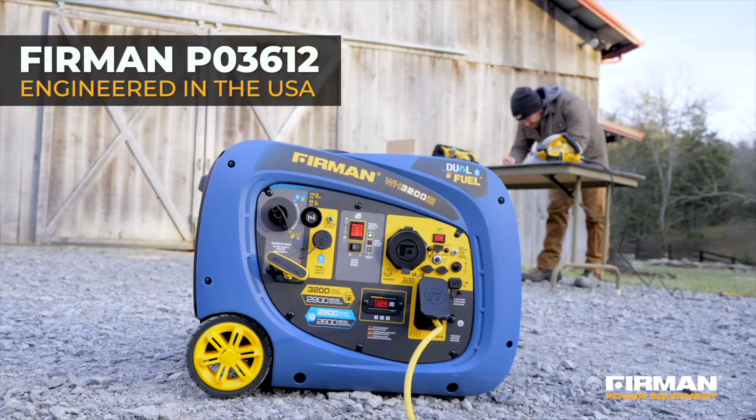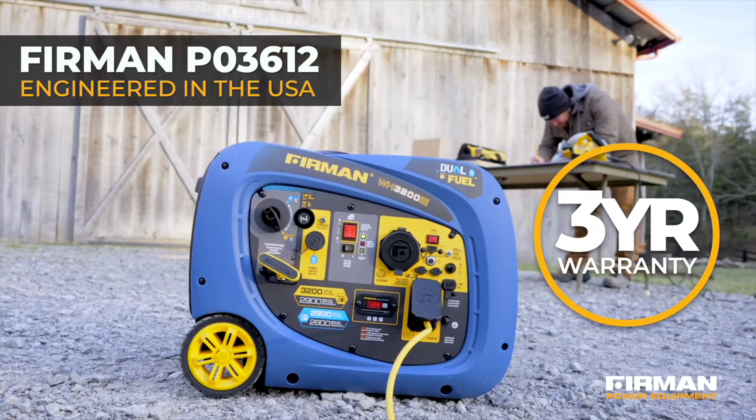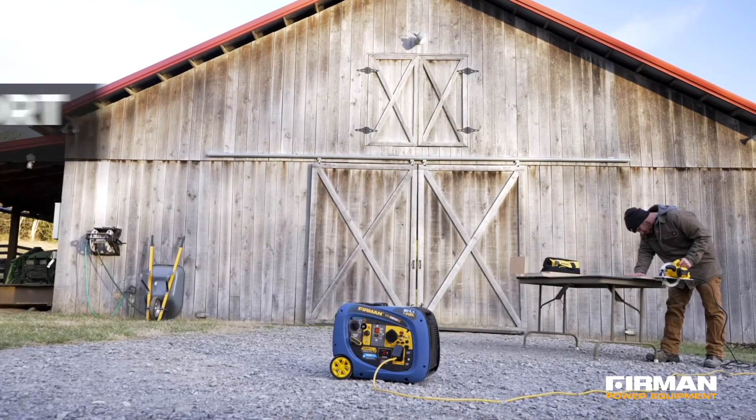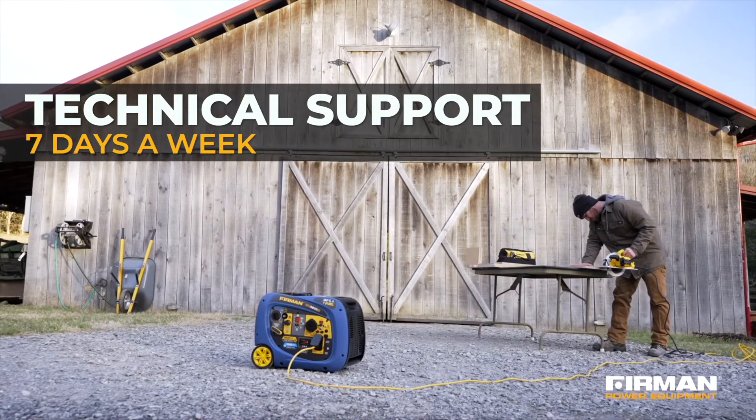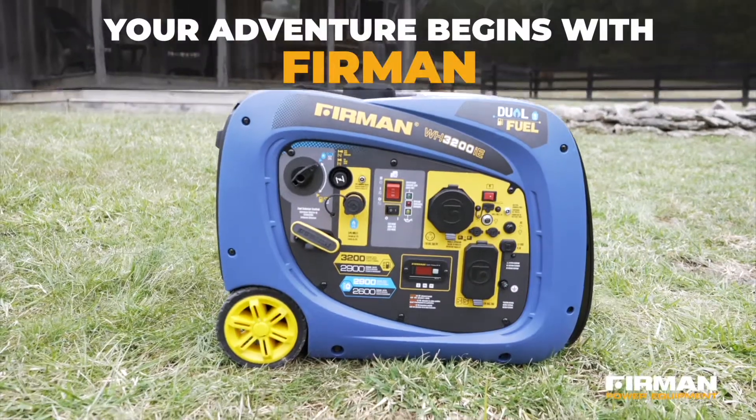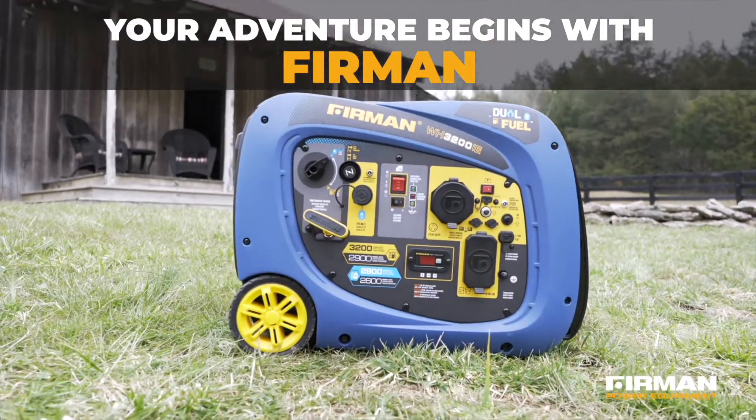Furman generators are engineered in the USA and backed by our three-year warranty. Skilled technicians in Peoria, Arizona are available for customer support seven days a week. Get the power you need when you need it — your adventure begins with Furman.